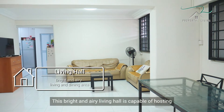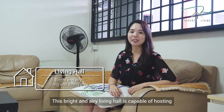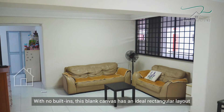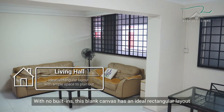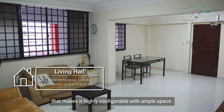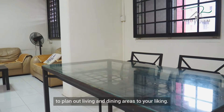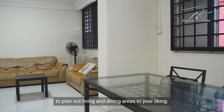This bright and airy living hall is capable of hosting big gatherings with the premium space available. With no built-ins, this blank canvas has an ideal rectangular layout that makes it highly configurable, with ample space to plan out living and dining areas to your liking.